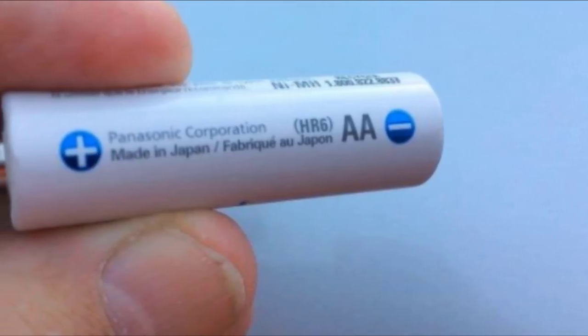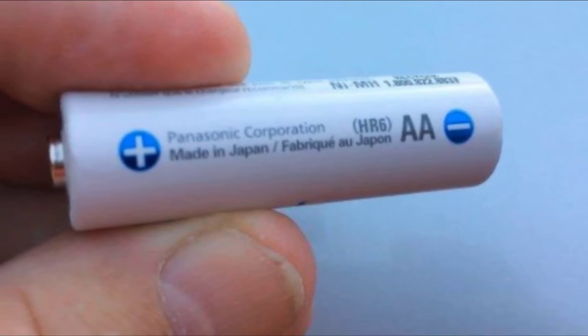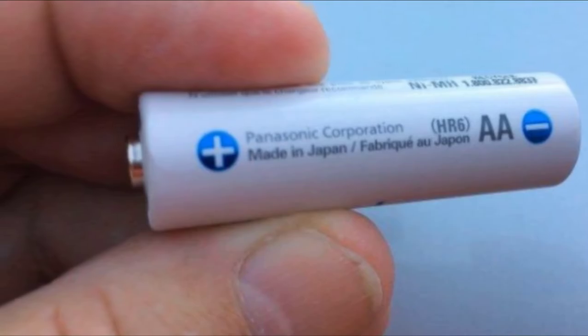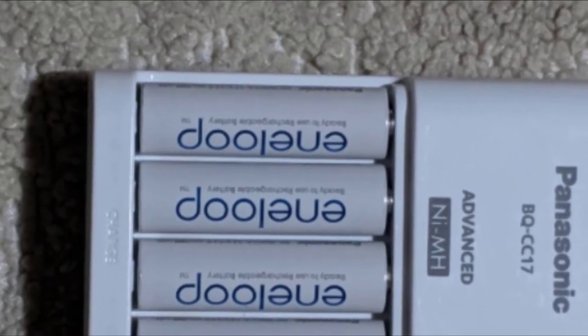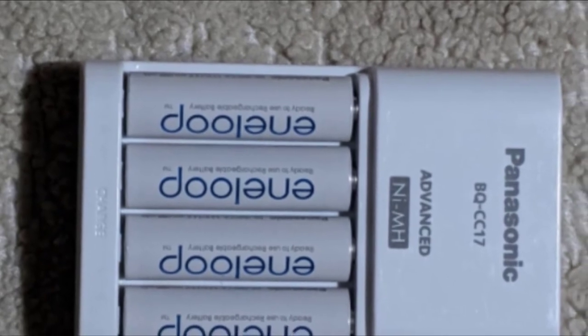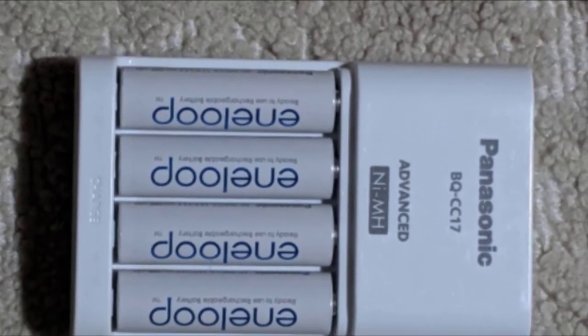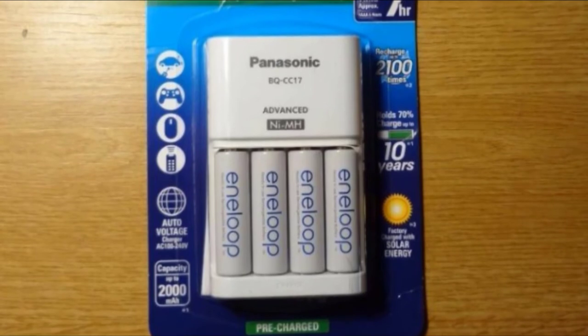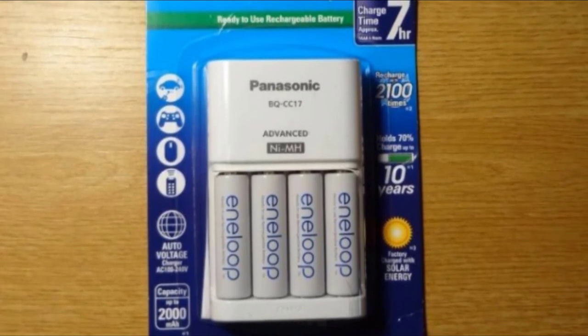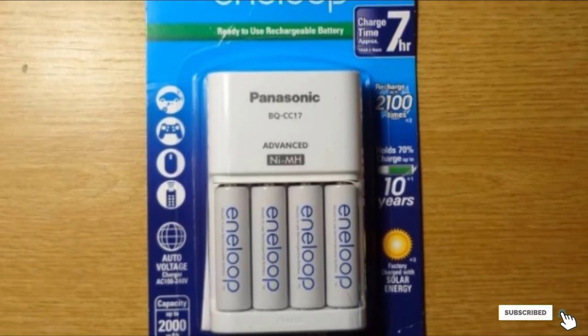The charger holds 4 positions and features automatic battery detection technology. Once the batteries are fully charged, the charger shuts off to prevent overheating. Overall, the Panasonic Individual Cell Battery Charger Pack is among the best because of how great this set is. You'll be able to keep using these batteries for many years, making them a great eco-friendly option. The only real issue is that they don't always work on all devices.